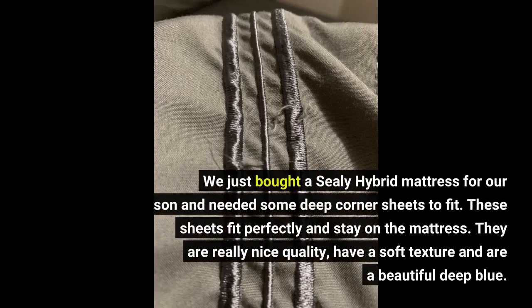We just bought a Sealy Hybrid mattress for our son and needed some deep corner sheets to fit. These sheets fit perfectly and stay on the mattress. They are really nice quality, have a soft texture and are a beautiful deep blue.